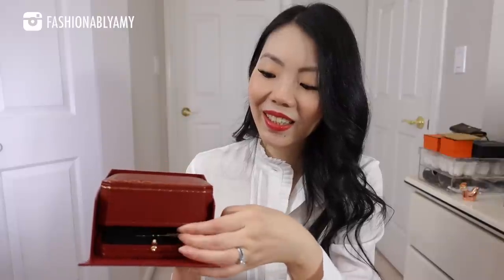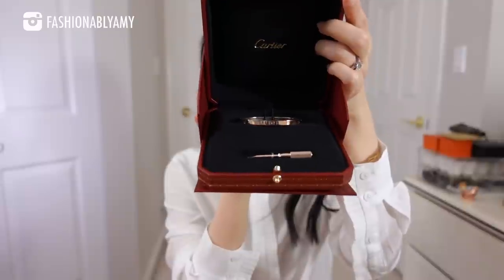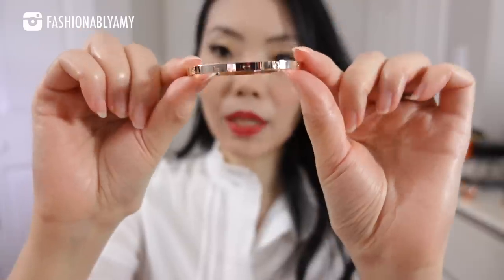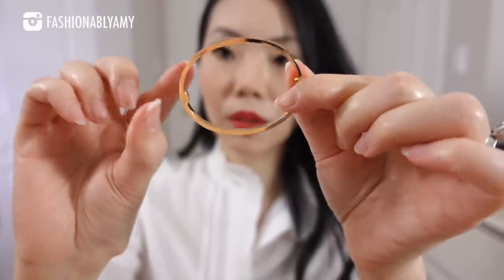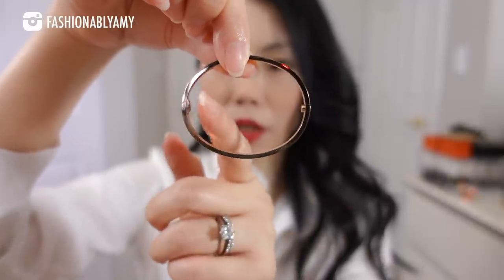Now pushing the little button to reveal the second item — the Love bracelet in the small size, and mine is in rose gold. I did not go with the Juste un Clou bracelet, and I'll walk you through the reasoning. This is the 15-centimeter size, the absolute smallest size they have right now — the Love bracelet in the small thinner version in rose gold. It is so pretty and definitely has some weight to it. It's basically a bangle.